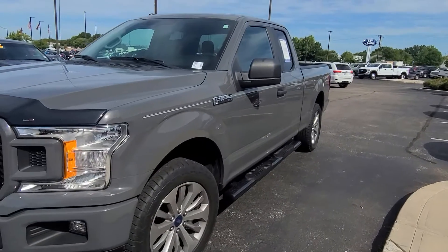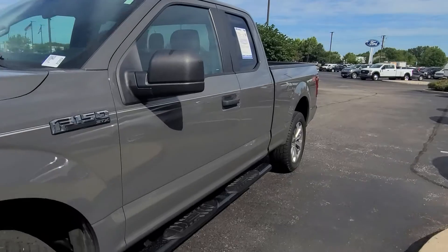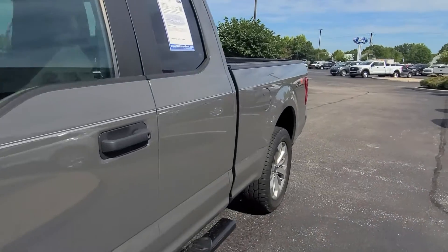Hi, I'm Steve McCauley, Balestas Ford. I'm going to do a quick walk-around video on this Leadfoot Gray F-150. It's a beautiful color on this truck.